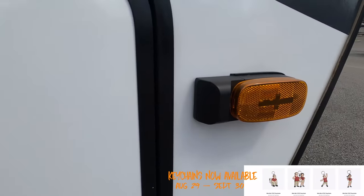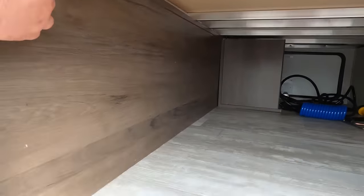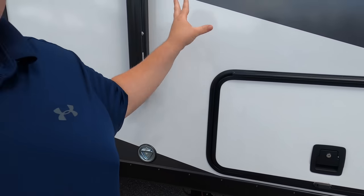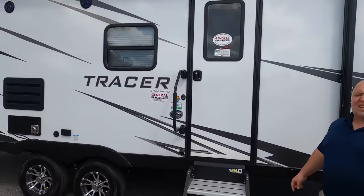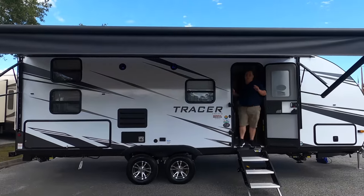Fiberglass sides, aluminum frame, and check out that storage. They have power stabilizing jacks — love that! This ultra-lightweight trailer gives you everything the higher-end trailers offer while keeping the price down. We have a place for your dog leash, and look at these nice big power awnings with LED lights. Let's see it all the way out — great power awning with LED lights.